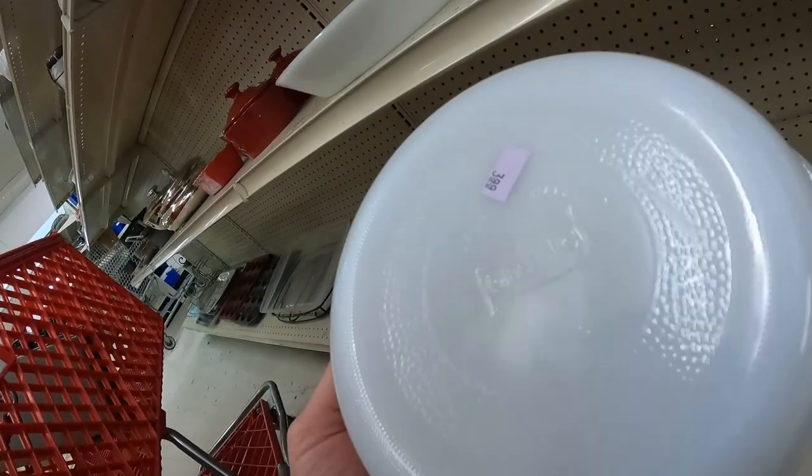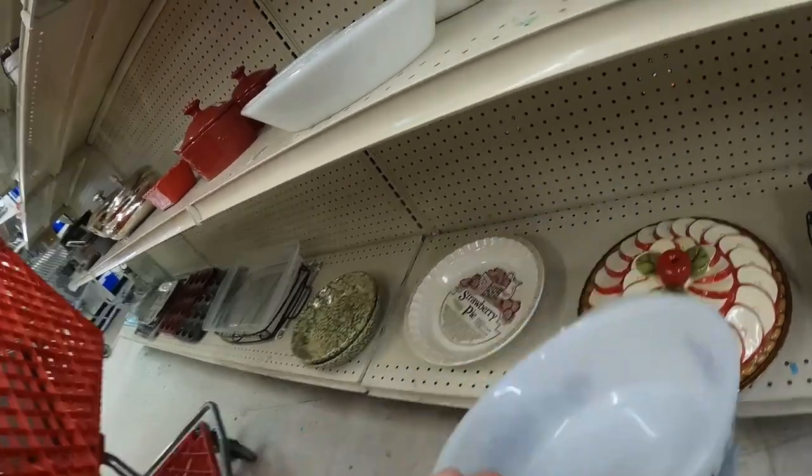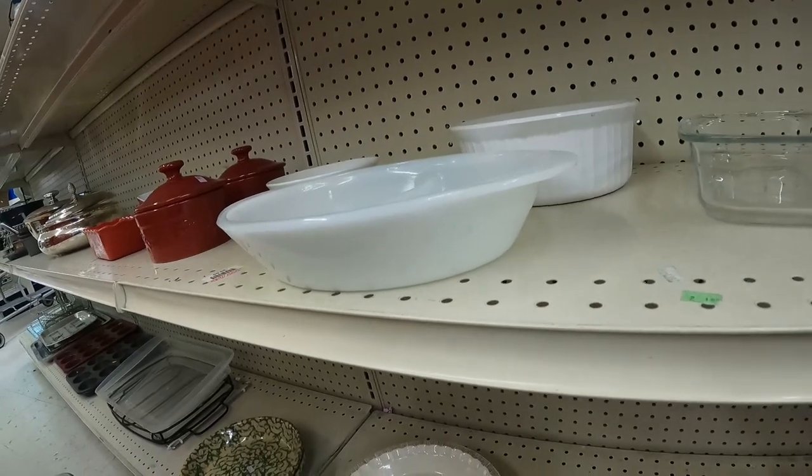Another brand to look out for is Glass Bake — you can kind of see that on the back, the glare shows it. These are low-value items, but if you see this kind of branded stuff, it is worth looking up on eBay.